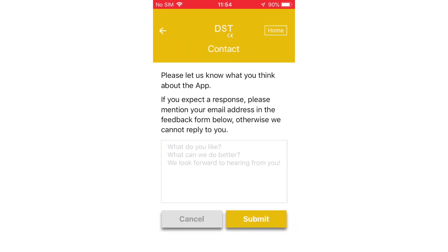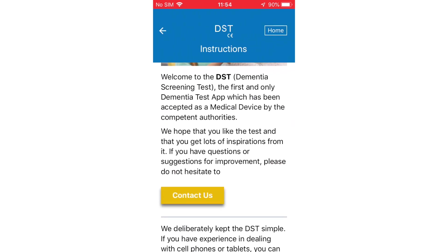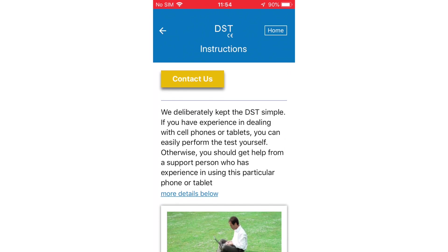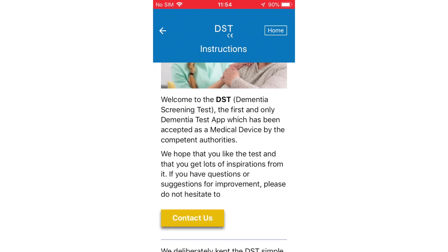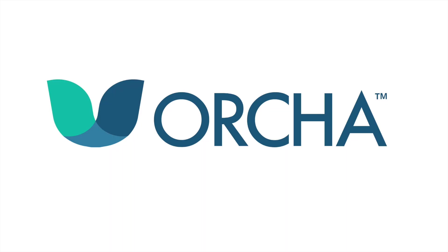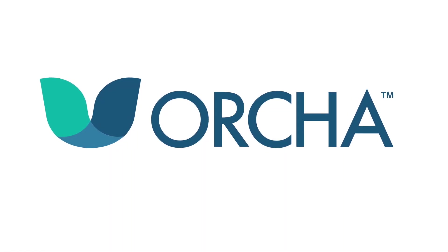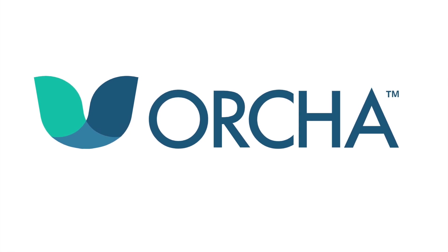DST Dementia Test is available on both iOS and Android. The app costs £4.99 to download and use, and scored 84% on both iOS and Android on the Orca review. Click on our link or search appfinder.orca.co.uk to read their full reviews and download now.